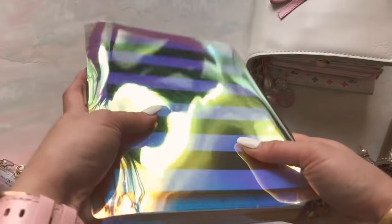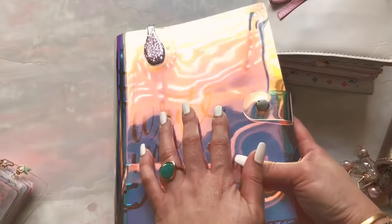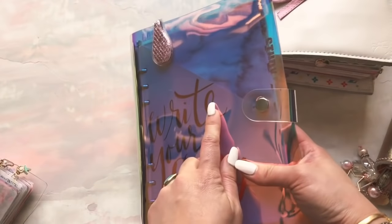Last but not least, this is my A5 planner. This is also from Amazon — it's like holographic plastic vinyl. Her name is Jess, and I use Jess as my study project planner. So those are my four planners. Let's start with Jess because she's probably the simplest.